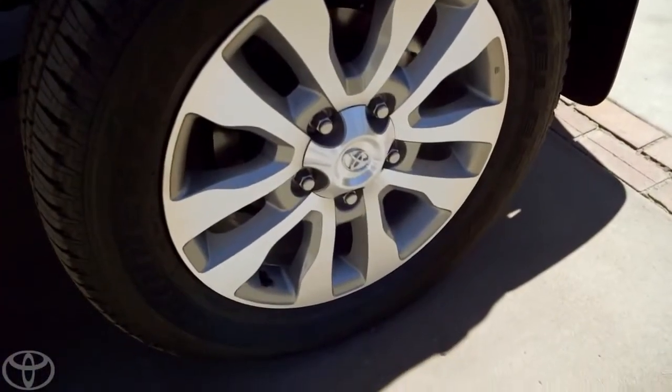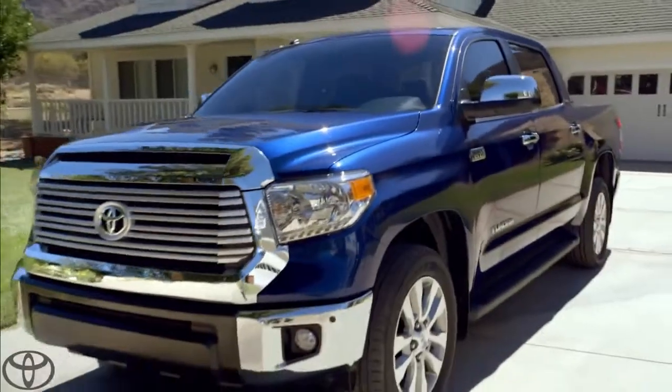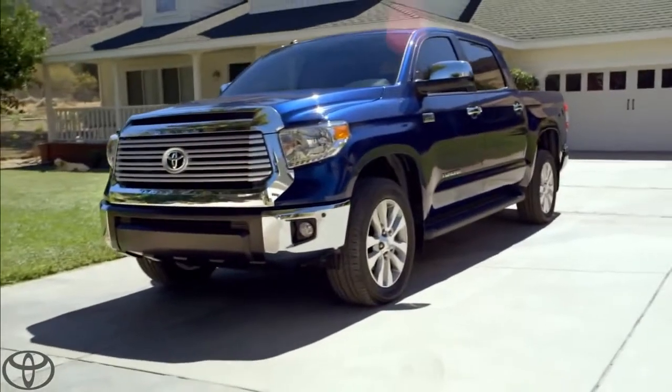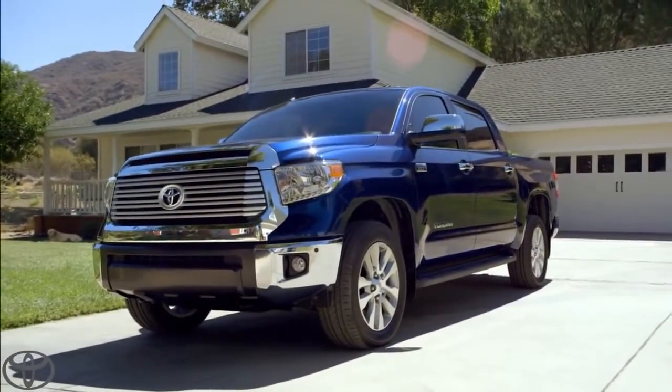I got mine with 20 inches of alloy. Boom! My mighty blue Tundra, made right here in the good old U.S. of A. Now that's one sweet truck.